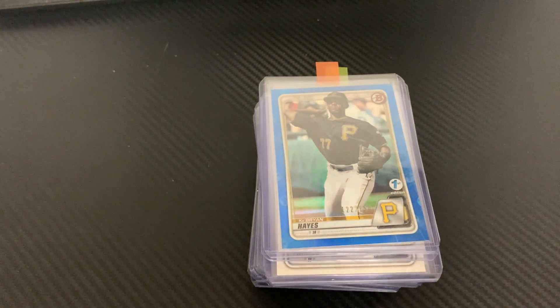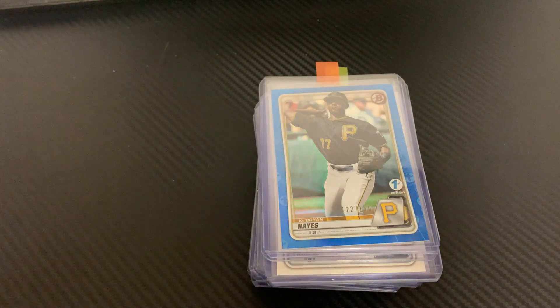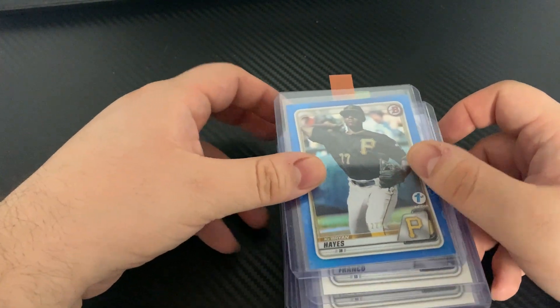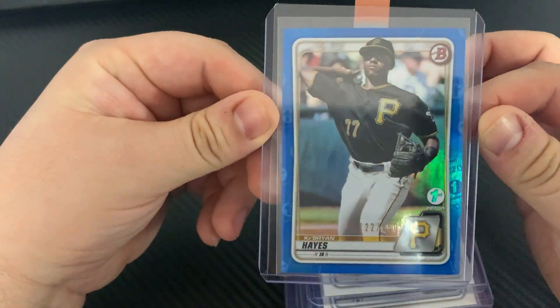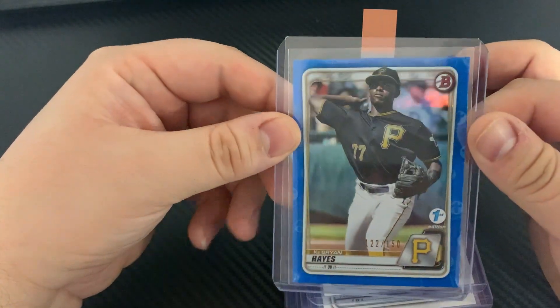What's going on guys, we're back. We're gonna be going over my next PSA submission — I will be sending in 33 cards. This was gonna be mostly baseball, so I'll start this off with some Ke'Bryan Hayes numbered out of 150.